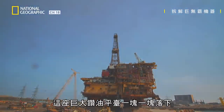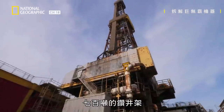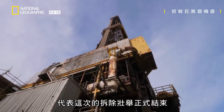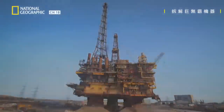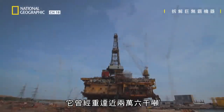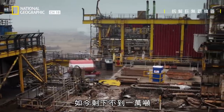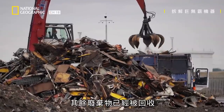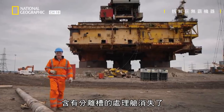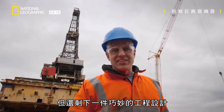Piece by piece, this enormous machine is coming down, and we're getting closer to the final drop of the whole project — the 700-ton drilling derrick, the dismantling challenge that will mark the end of this amazing deconstruction. It's taken eight months to dismantle the Brent Delta platform. It once weighed almost 26,000 tons; less than 10,000 are left. The flare tower is gone, the processing modules vanished with their separation tanks, so is the generator and the accommodation block. But there's still one amazing piece of engineering that remains: the drilling derrick.